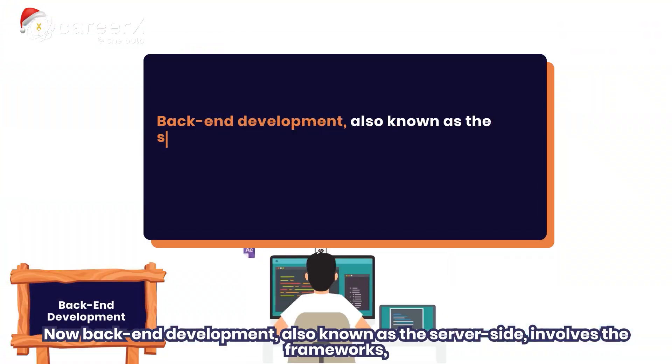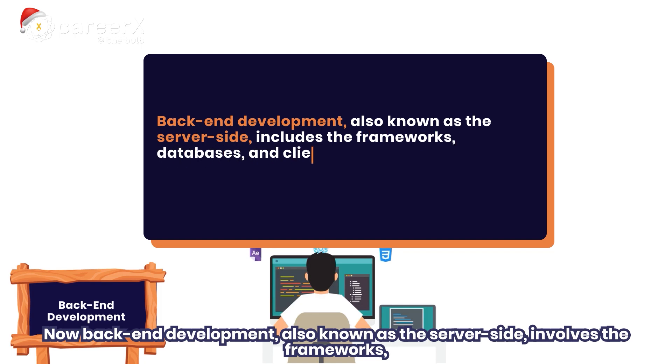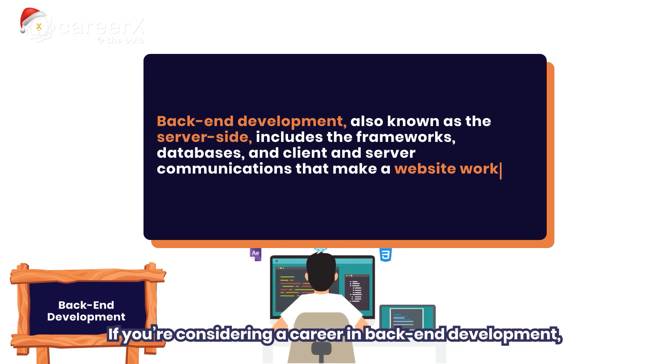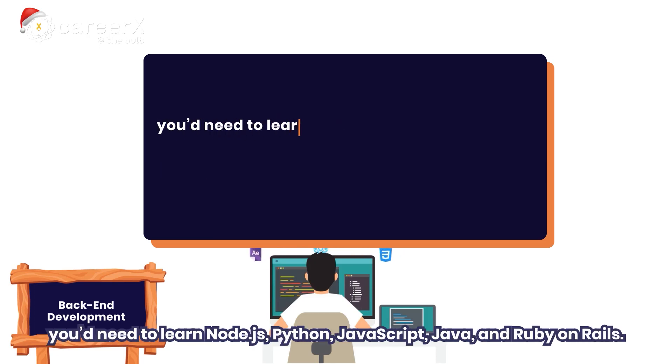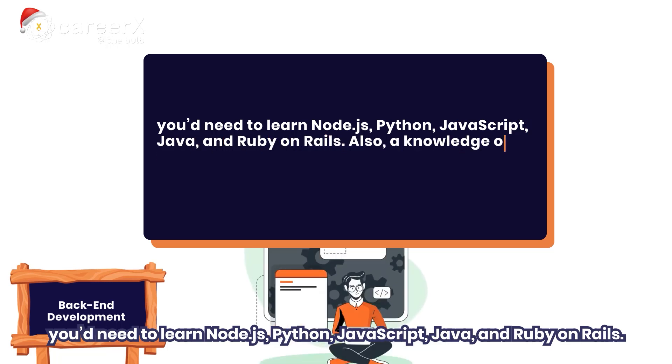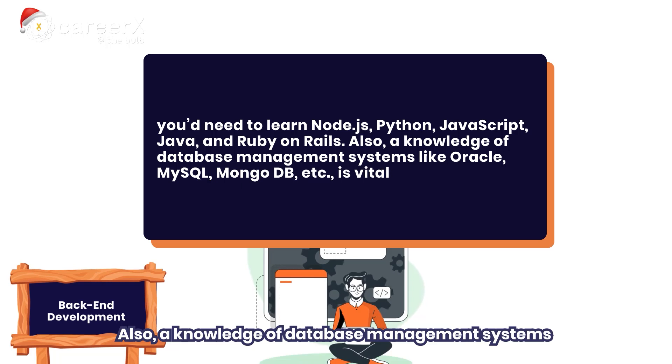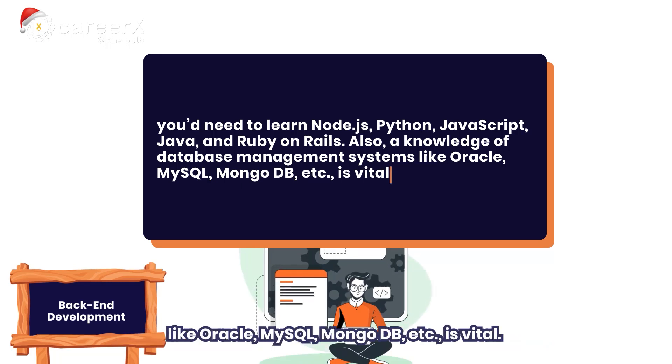Back-end development, also known as the server side, includes the frameworks, databases, client and server communications that make a website work. If you are considering a career in back-end development, you will need to learn Node.js, Python, JavaScript, Java, and Ruby on Rails. Also, a knowledge of database management systems like Oracle, MySQL, and MongoDB is very vital.